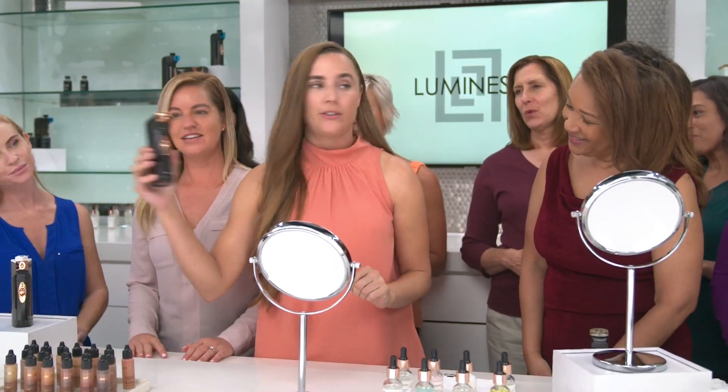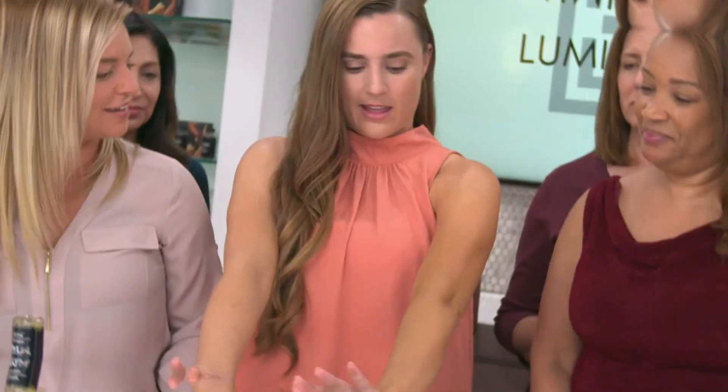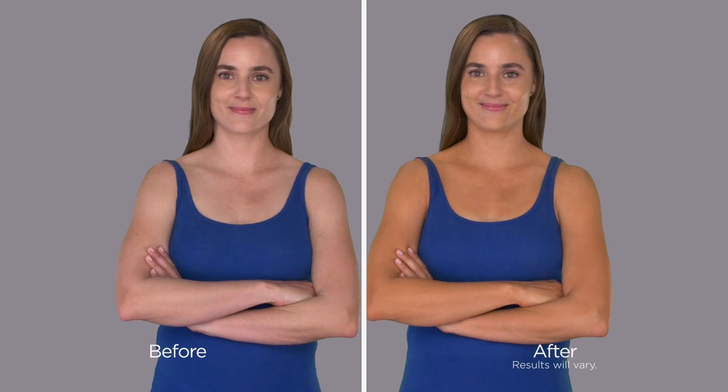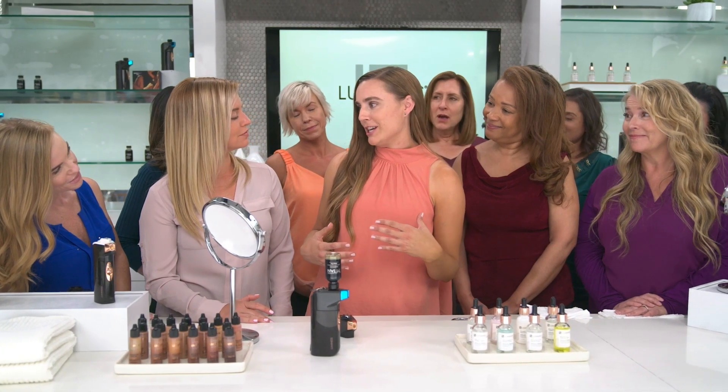I've been using Luminous Brace for several months now for a makeup application and I absolutely love it. It gives me such a flawless finish. It looks so natural, it doesn't look streaky. I don't look orange. I didn't go to the salon and spend a lot on tanning. I have the look of summer without having to get sun damage.